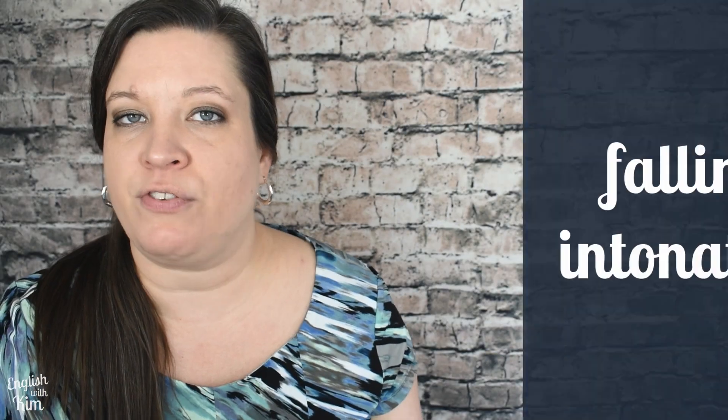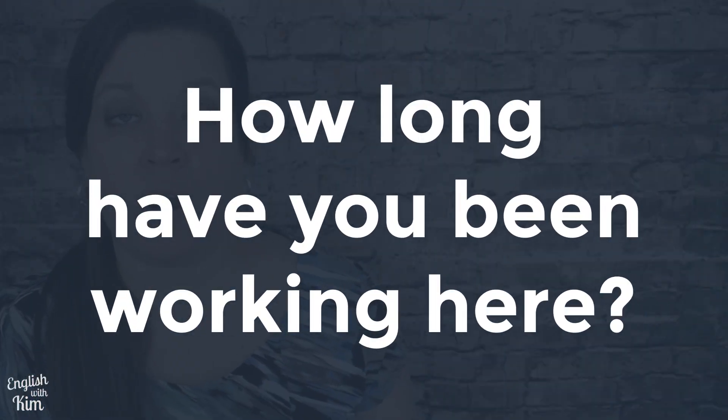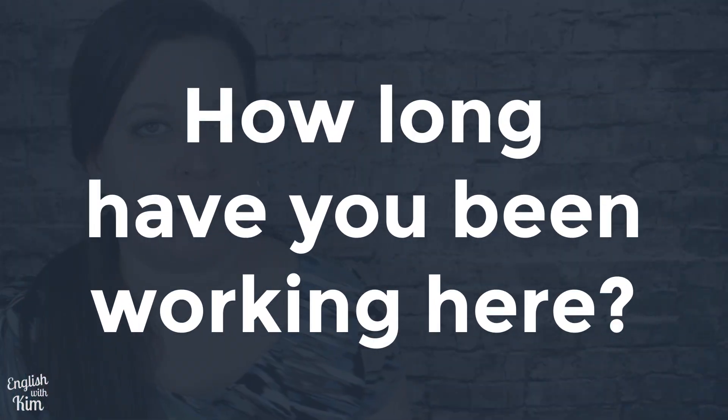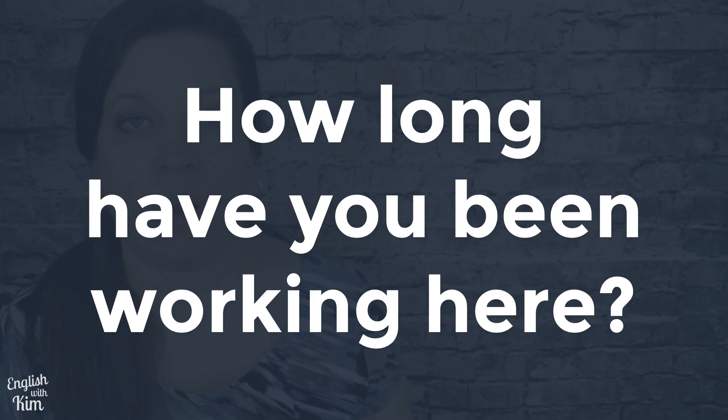We also use falling intonation at the end of information questions — questions that request details and begin with who, what, where, when, why, how, how much, how many, how often, and so on. For example: 'How long have you been working here?' The falling pitch at the end signals that the question is finished so the other person can respond.